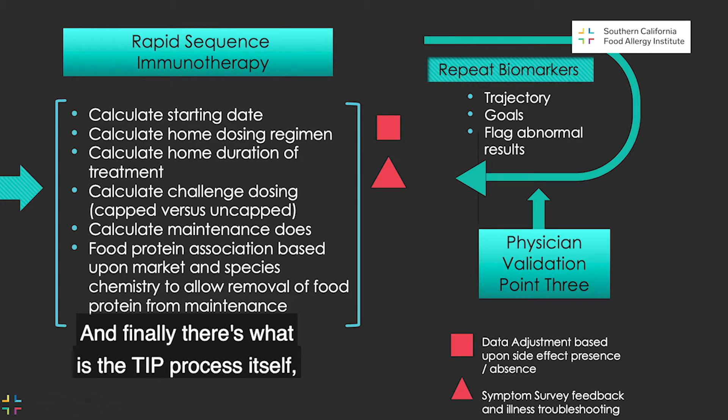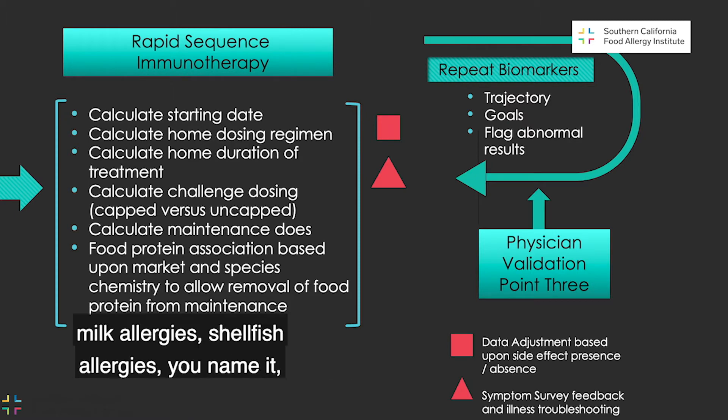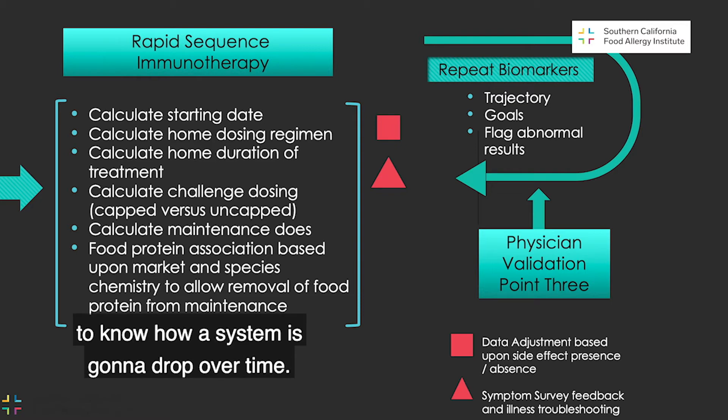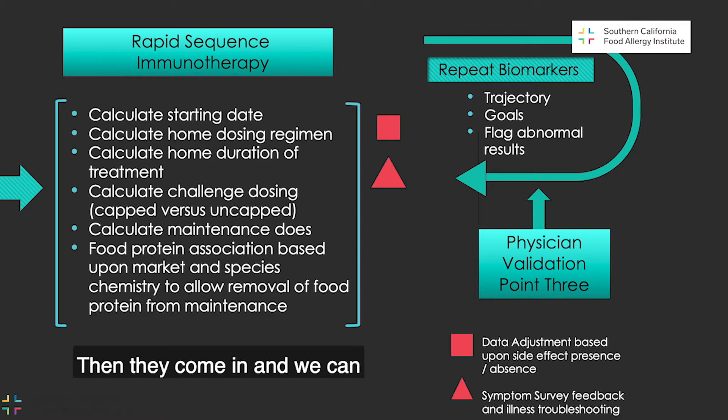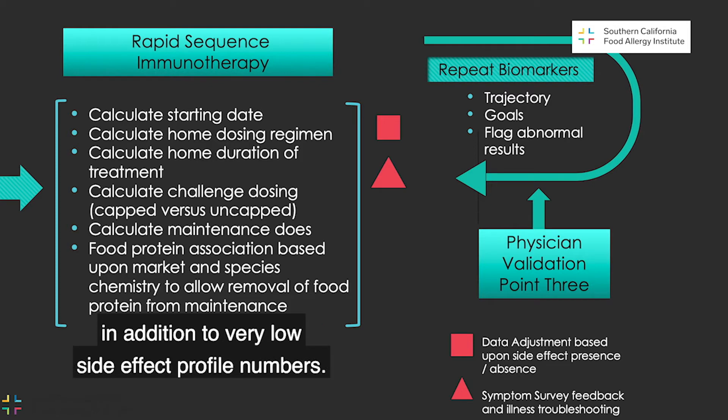Finally, there is the TIP process itself, where we can take kids who have peanut allergies, egg allergies, milk allergies, shellfish allergies — you name it — and we use the same data approach to pick a chronometric aspect, set it up against vectors to know how a system is going to drop over time. Then they come in and we can actually challenge them appropriately. With that, we have extremely successful numbers in addition to very low side effect profile numbers.